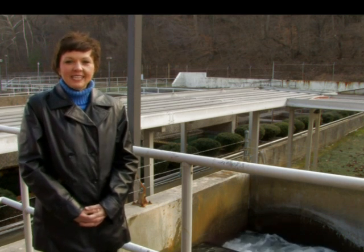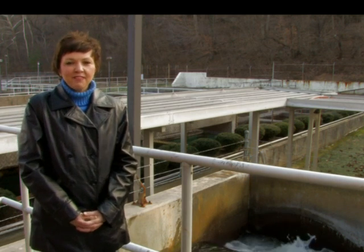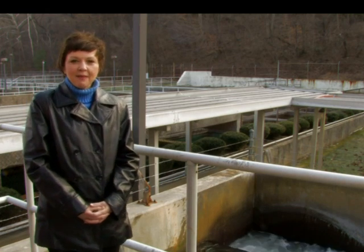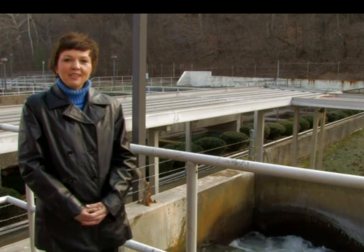My name is Laura White. I'm the superintendent here at the Kingsport Water Treatment Plant. Today we're going to take a trip from river to faucet — how drinking water is made. Most people think when you open the tap that it's magic, but there are several processes that go into making your drinking water.